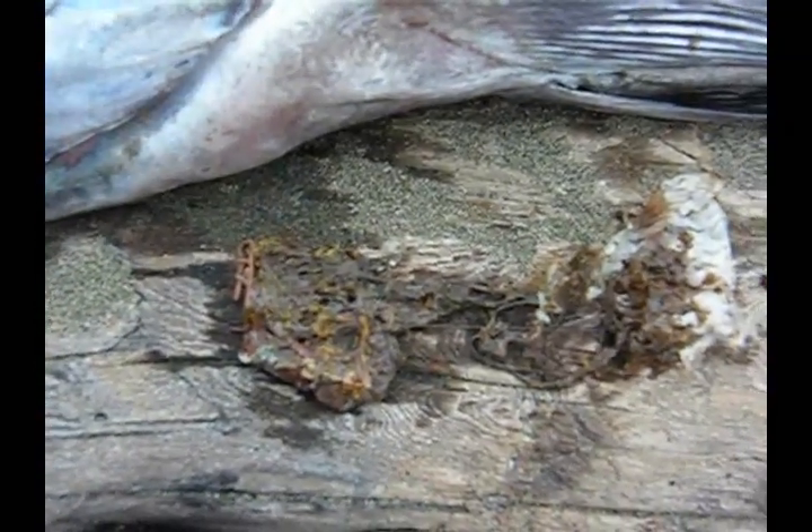A candy wrapper, a squid beak, and a bunch of stuff including a whole bunch of worms that look like they might be parasites or something.